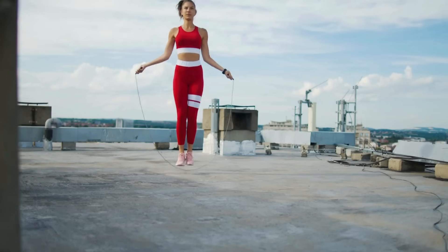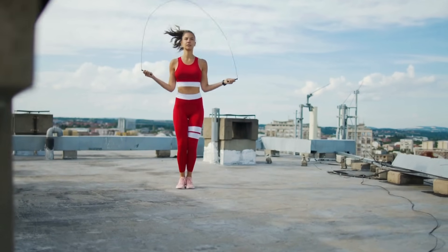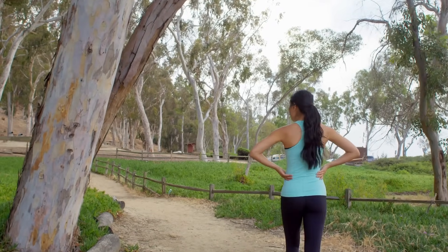I also encourage you to exercise. Getting out and moving, even just walking for 30 to 60 minutes every day, makes a huge difference in your blood sugar and overall health.